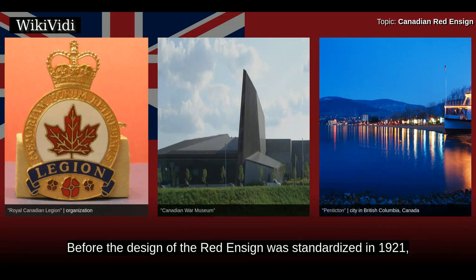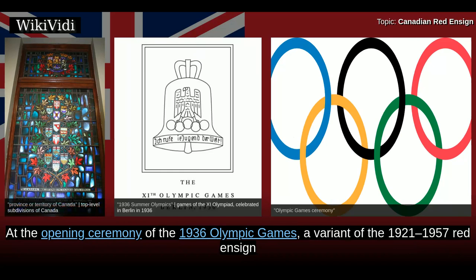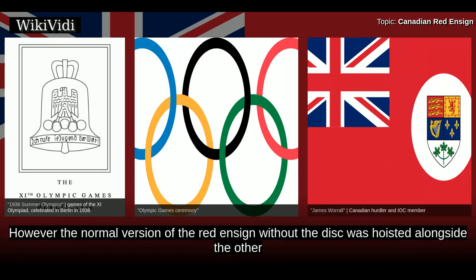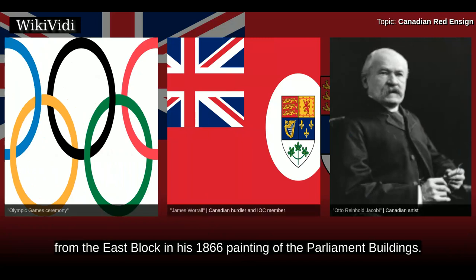Before the design of the Red Ensign was standardized in 1921, flag makers made the badge larger each time a new province joined Confederation, leading to the creation of several unofficial but widely used flags. At the opening ceremony of the 1936 Olympic Games, a variant of the 1921–1957 Red Ensign with the arms inside a white disc was carried by Canadian Olympian and flag bearer James Worrell. However, the normal version of the Red Ensign without the disc was hoisted alongside the other national flags around the perimeter of the stadium. In art, Otto Reinhold Jacobi included a Red Ensign flying from the East Block in his 1866 painting of the Parliament buildings.